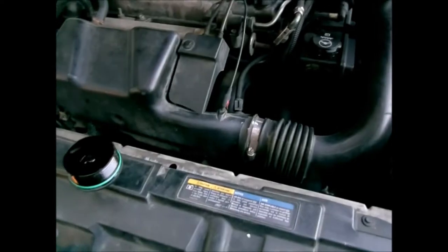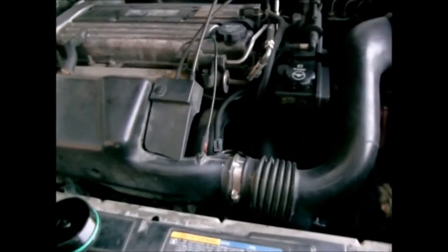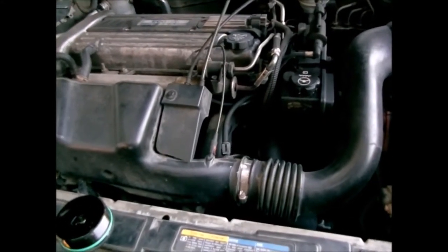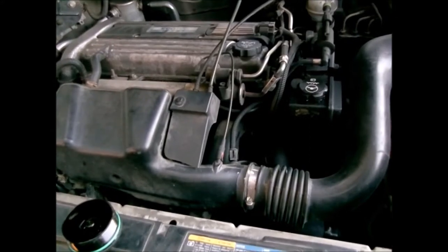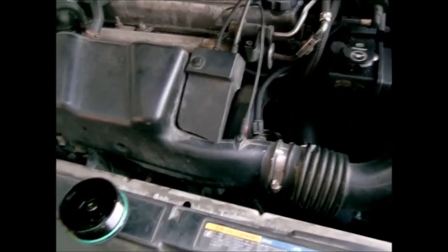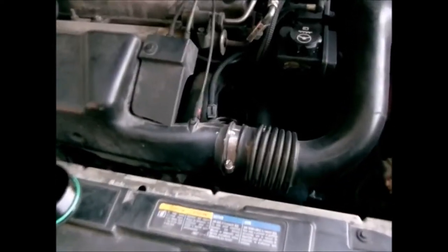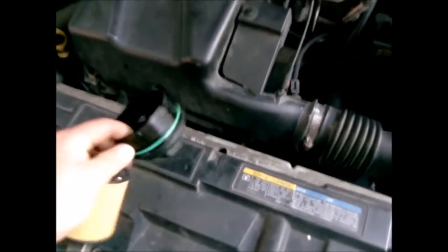Anyways, it's a pretty straightforward oil change. There are probably a thousand or more videos on 2.2 Ecotec oil changes, but there's really not a whole lot to it. Your cartridge filter is under that little cap.